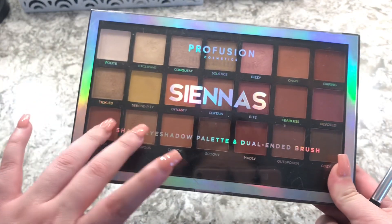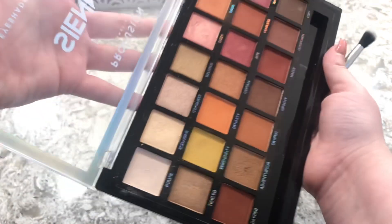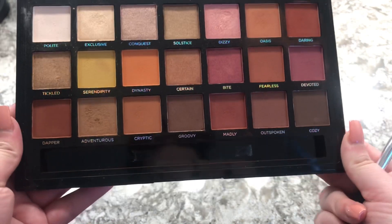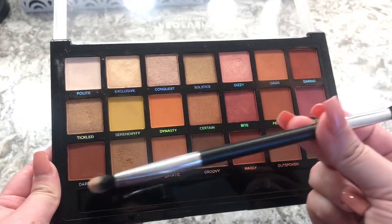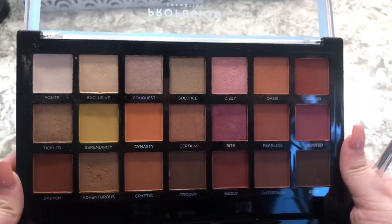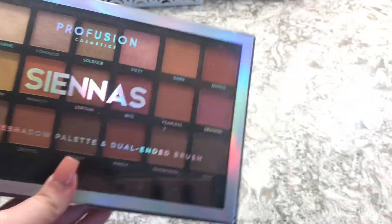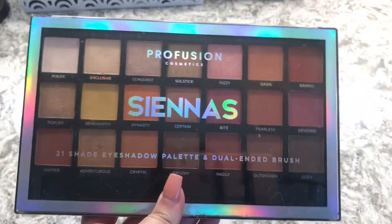The next one is the same Profusion line but in Siennas. It has a lot of warm shades and comes with the same brush. Again, really good if you want to build up your kit with eyeshadows.